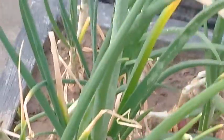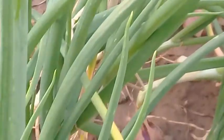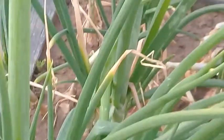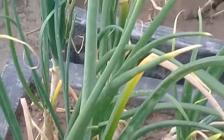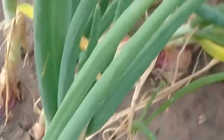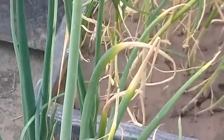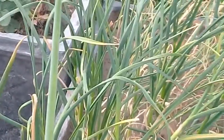Onions — all the parts are edible. The seeds of onions are very beneficial. The green leaves of onions contain ingredients similar to that of the onions. These are called spring onions and they give very good flavor and help to savory the dishes.